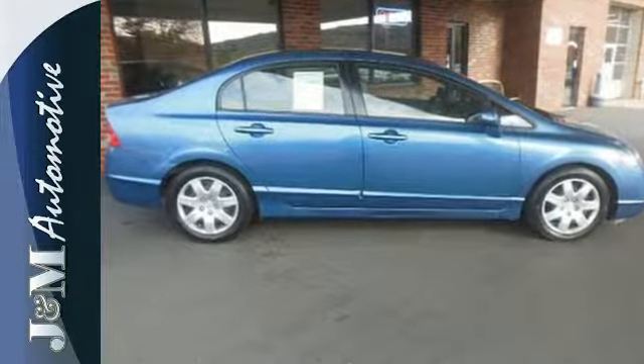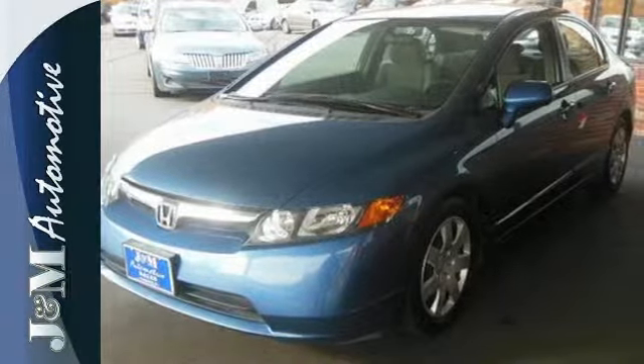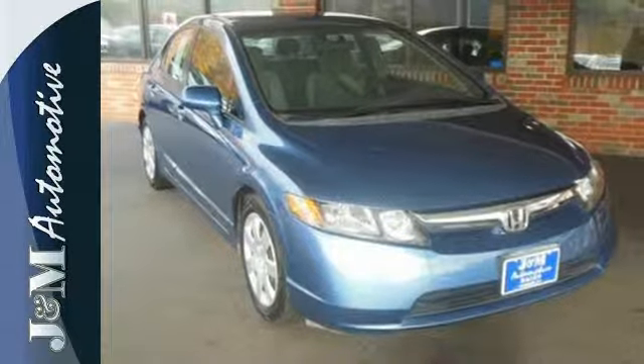Strong on comfort, safety, and reliability, and with the highest resale value in its class, the Civic is always ahead of its class. See it for yourself today.